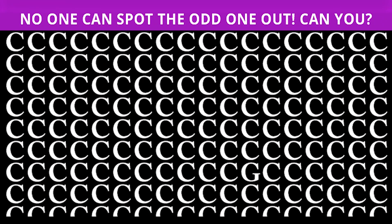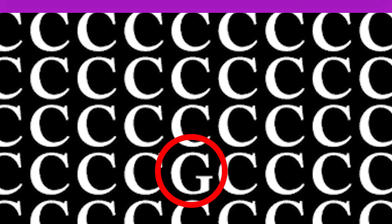A thousand people tried to find the odd one out and only three people could. We have a bunch of C's on the screen right now — comment down below which letter is hidden among these C's. The letter hidden among the C's is actually the letter G, and it's right here.